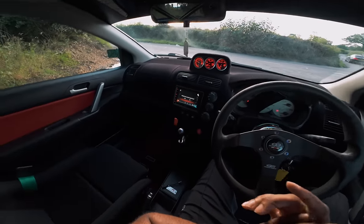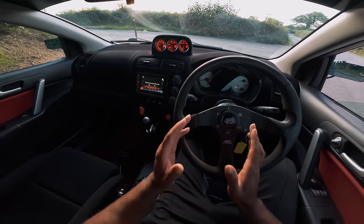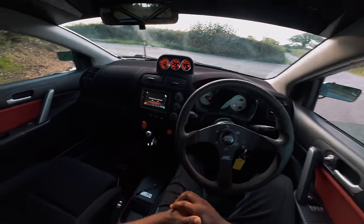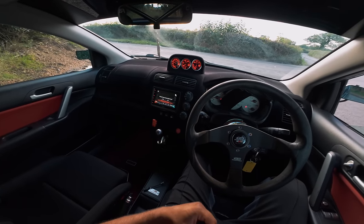What's going on YouTube, welcome back to the channel. Today you join me for a POV drive inside an EP3 Civic Type R. This bad boy runs 500 brake horsepower - serious specification on this car which we'll go over in a second. Every time I get an EP3 I absolutely love them.